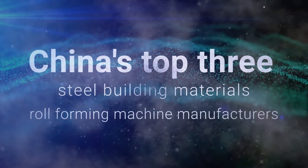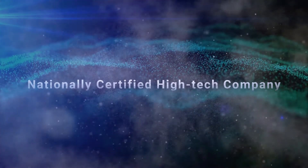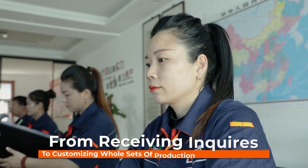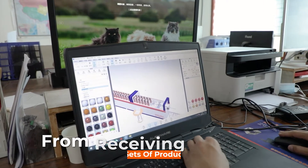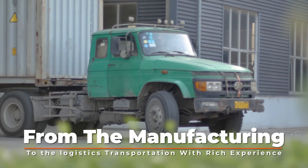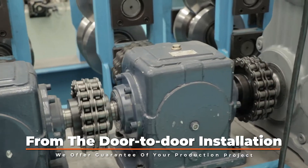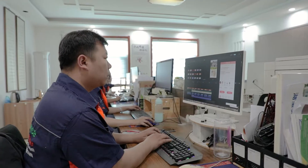China's top three steel building materials roll-forming machine manufacturer, nationally certified high-tech company. Over 27 years helping partners from 207 countries achieve their dreams — from receiving inquiries to customizing a complete production equipment system from scratch, from manufacturing high-quality equipment to logistics transportation, and door-to-door installation and debugging by engineers. We offer a full guarantee for your production project.